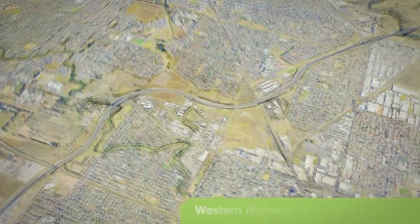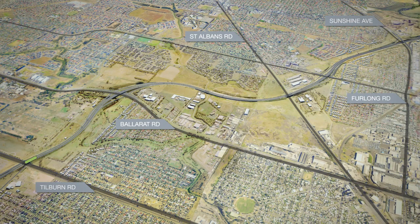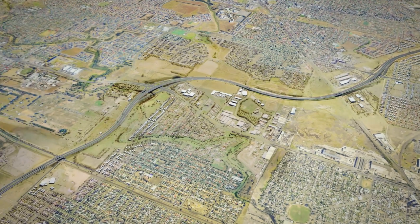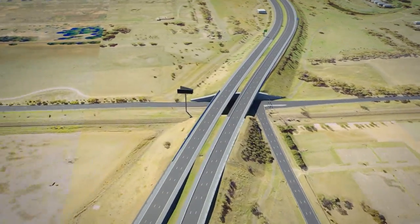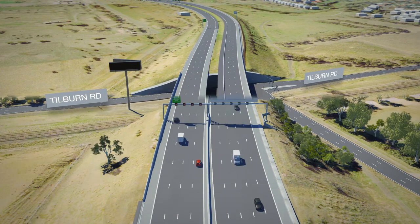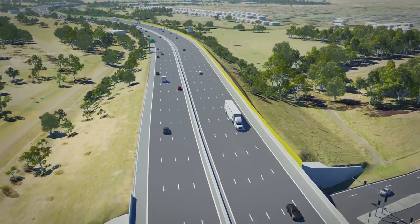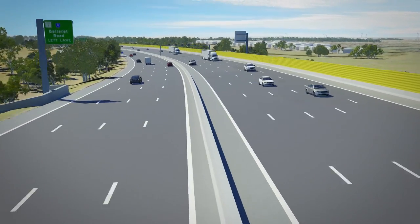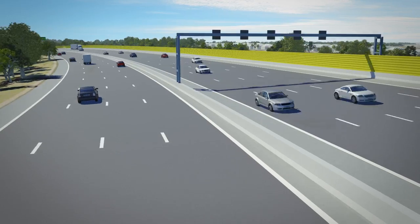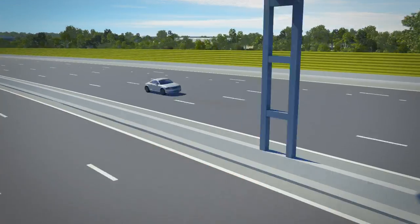Construction on the section between the Western Highway and Sunshine Avenue is expected to be finished by mid-2013. Works in this section will see the freeway widen to four lanes in each direction, and to five lanes between the Western Highway and Tilburn Road towards Altona. A new corrugated steel wall is being built between Tilburn Road and the Western Highway on the Altona bound side of the freeway, and will add a new visual feature to the road.